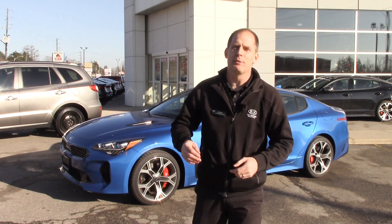Hey everybody, it's Peter from Brantford Kia, and today we're going to talk about one of the most underappreciated safety aspects of your car: the tires.